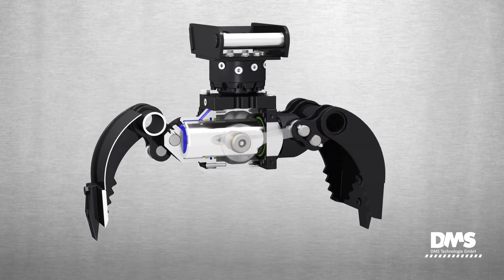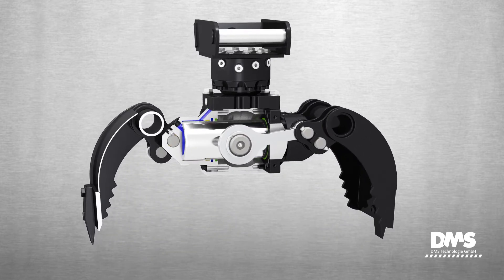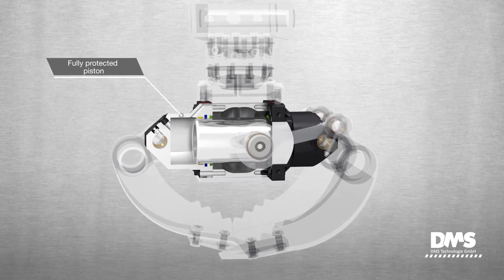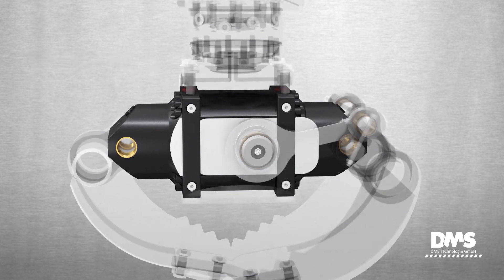The pins and couplings transmit power from the piston to the grapple jaws while ensuring synchronization. The unique cylinder design allows complete encapsulation of the piston, thus ensuring effective protection against damage.